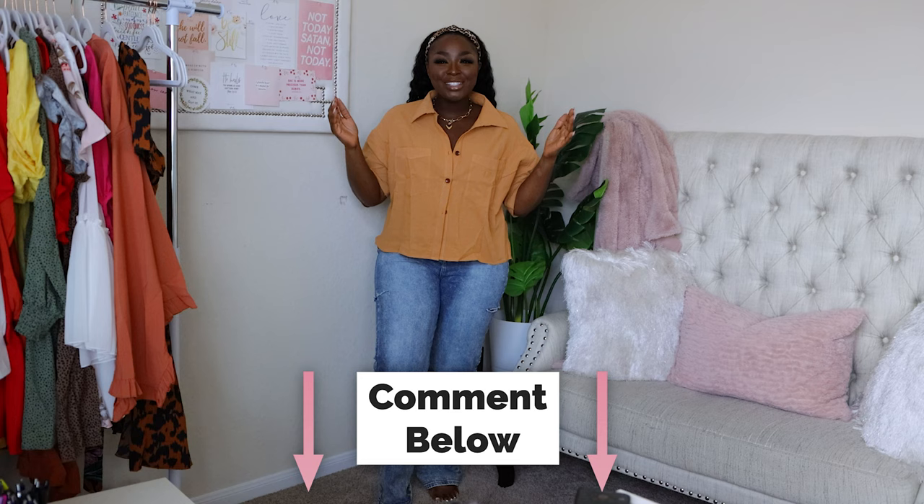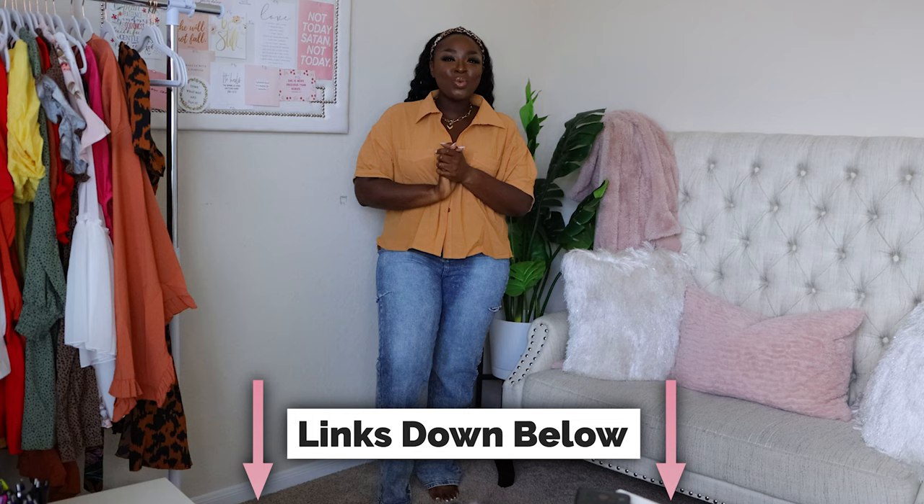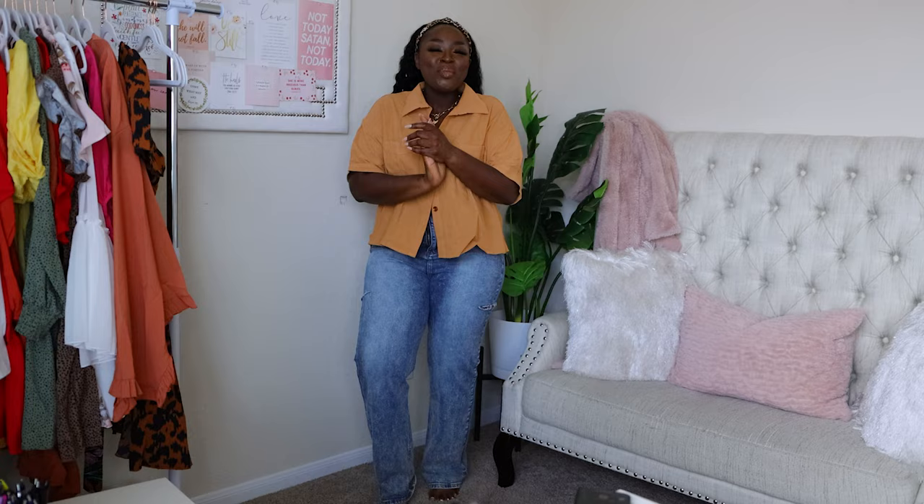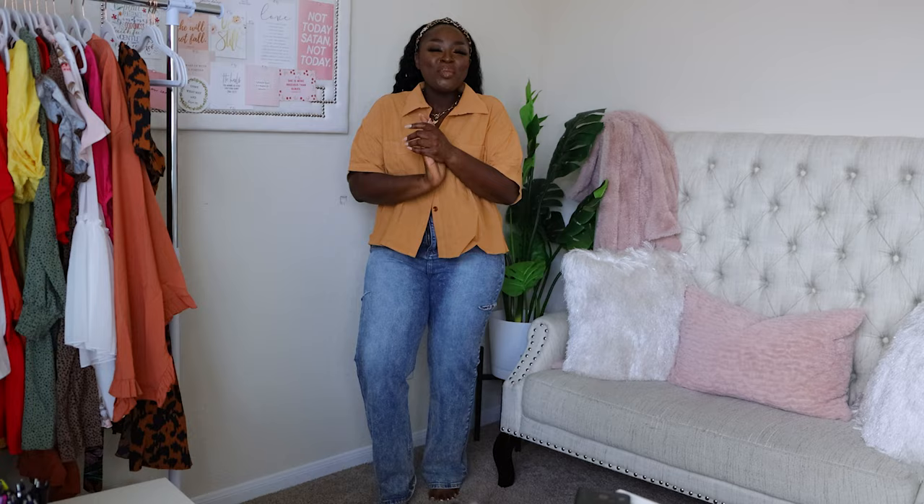That ends the try-on haul - that was a lot of items and I love a lot of them. Comment below and let me know which items were your favorites, and shop the links in the description below - it helps my channel. Let me know what stores you're shopping at too - if you want me to try on items, especially if we have the same body type, let me know. Give the video a thumbs up, make sure you're subscribed, and as always, thanks for watching. Bye!